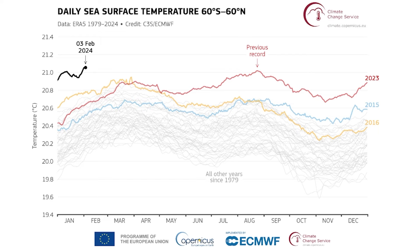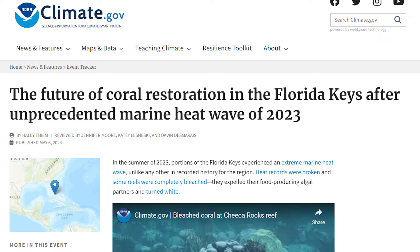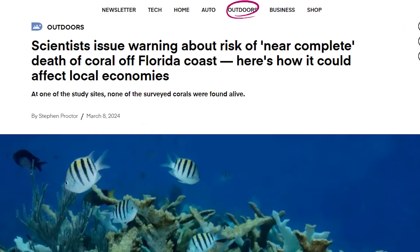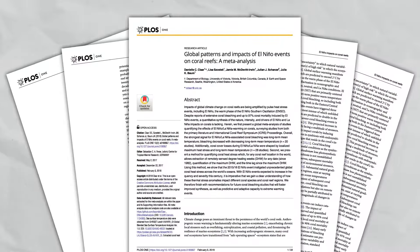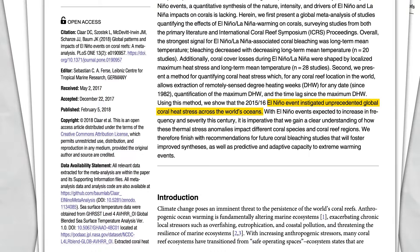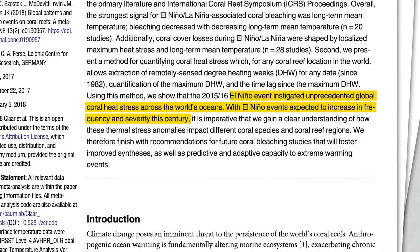Take Florida, for example — water temperatures there reached almost 34 degrees Celsius last summer, and unfortunately many corals didn't make it; they bleached and eventually died. El Niño, which is a natural event that increases surface ocean temperatures, is partially to blame, and many coral bleaching events seem to be related to this phenomenon. However, the frequency and severity of El Niño events is expected to increase during this century — in fact, it already is, as we are seeing record-breaking water temperatures all around the world this year.